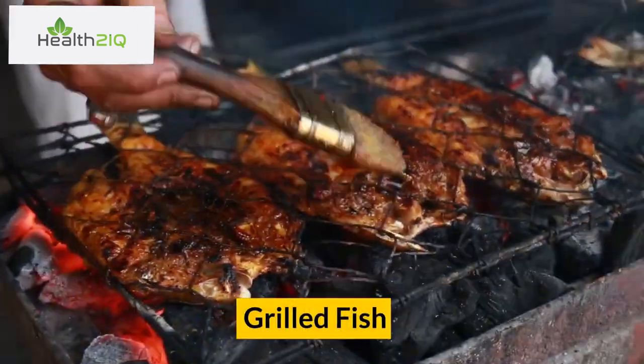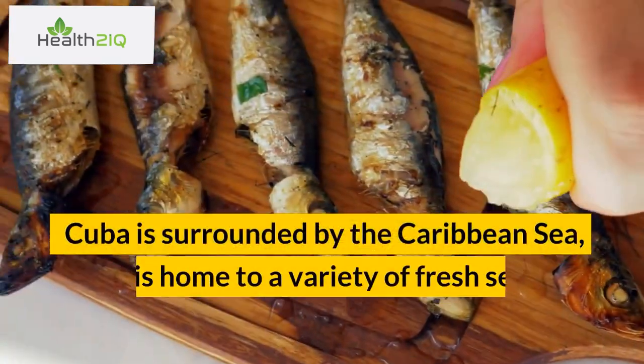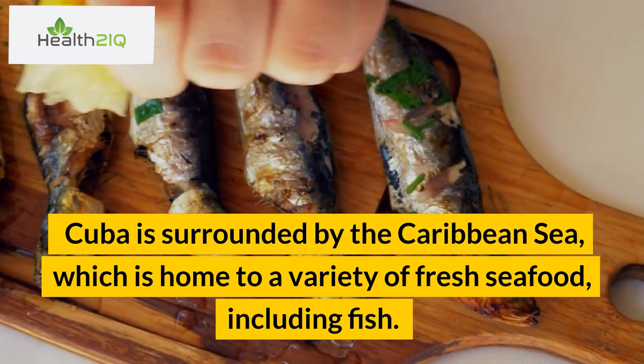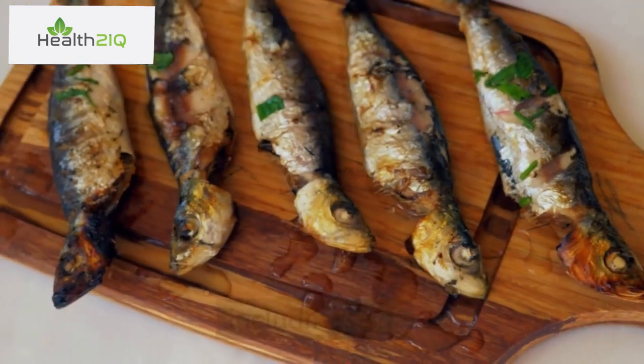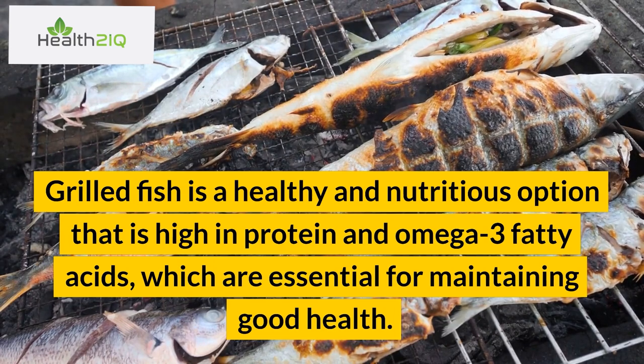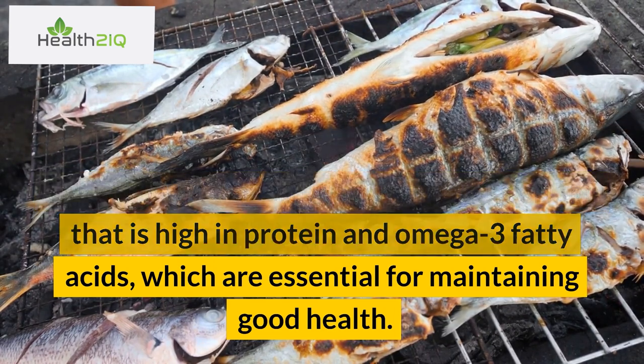Number 6: Grilled Fish. Cuba is surrounded by the Caribbean Sea, which is home to a variety of fresh seafood, including fish. Grilled fish is a healthy and nutritious option that is high in protein and omega-3 fatty acids, which are essential for maintaining good health.